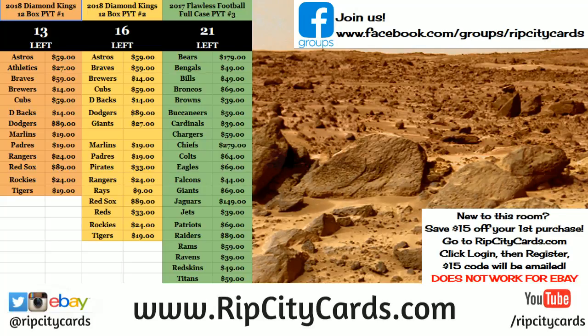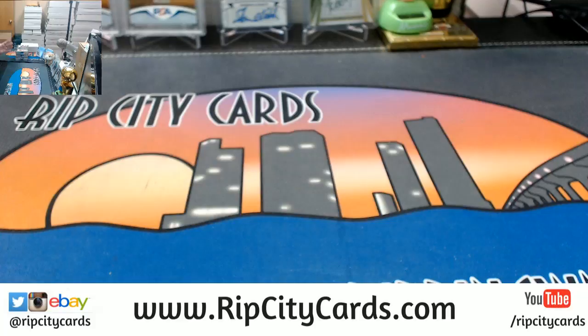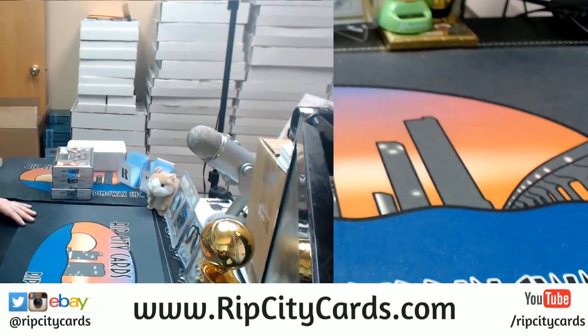Hi! Hey, everybody! Carberry Shoots with you. Welcome. We've got Leaf Metal Draft — Personal Box — our last three boxes. This is what it looks like. I've got three of them here. Michael bought the first one of these three, so he gets the first pick.